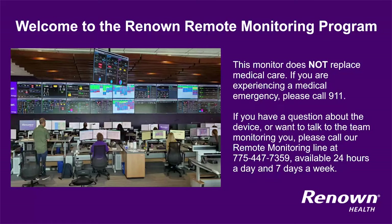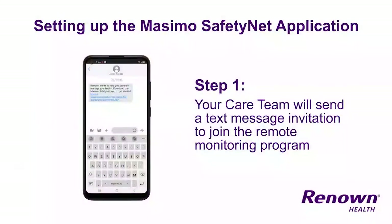In this video, we are going to share important details on what to expect while participating in the remote monitoring program. Your care team will send you a text message invitation to join the remote monitoring program. The invitation will ask you to download the Masimo Safety Net application to your personal phone. The care team will help set you up with your Masimo dashboard on your personal phone before you go home from the hospital.